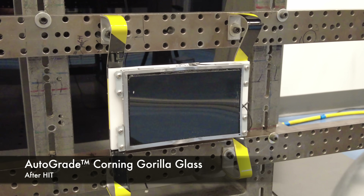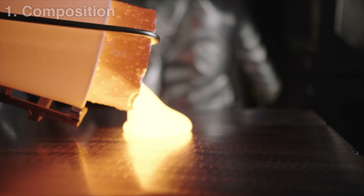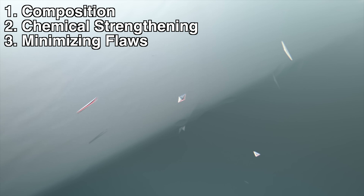So how is it done? There are really three main ways to improve the strength of glass: composition, chemical strengthening, and minimizing flaws.